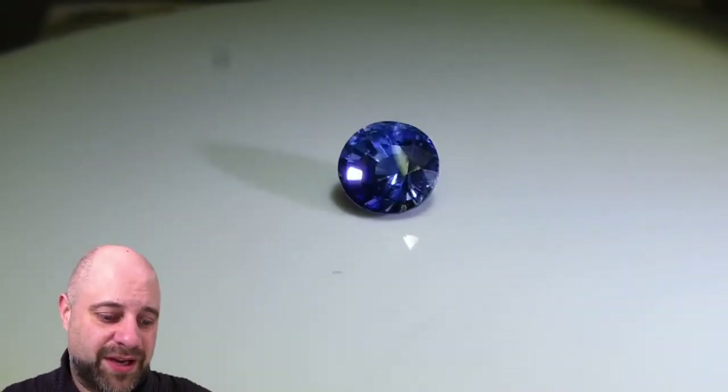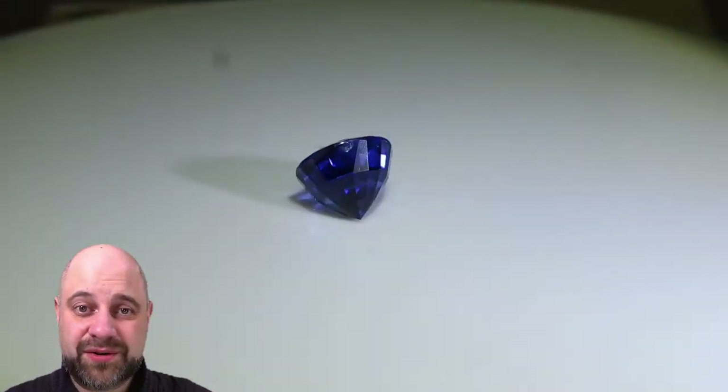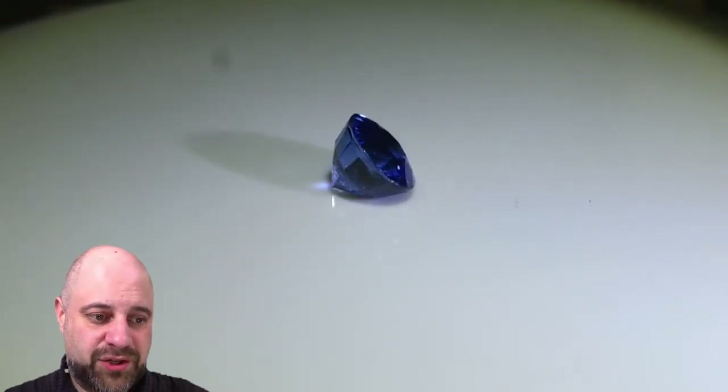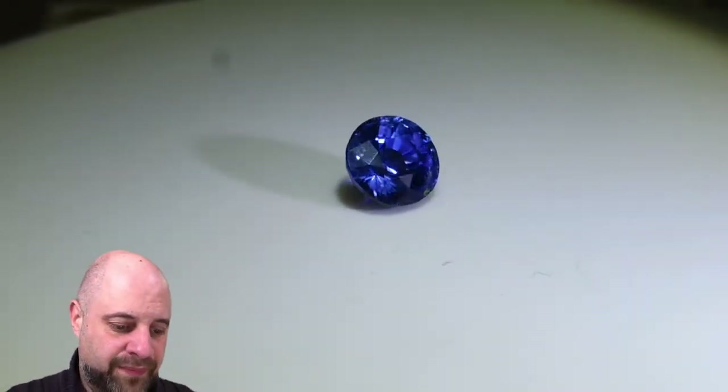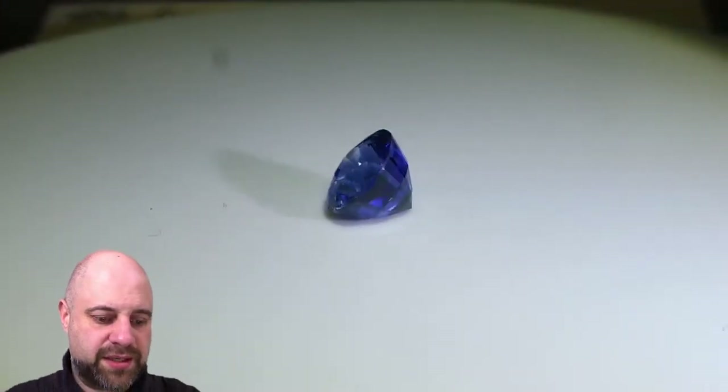You can see it on the turntable. It has a beautiful color to it. As it's turning around, you can see it's also an exceptionally clean gem. Lovely crystal to it. Super bright. Take a look at that. Just stunning.